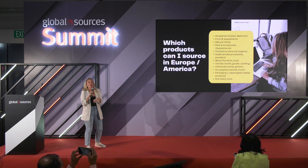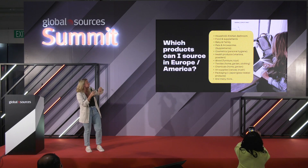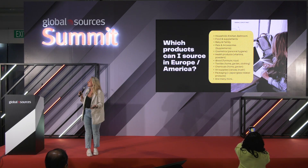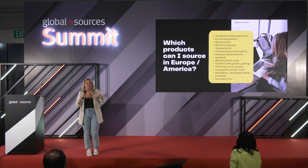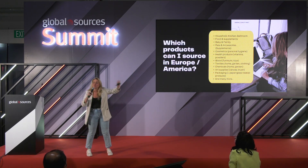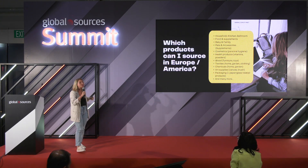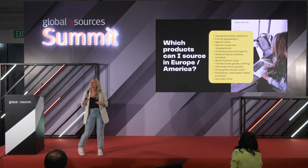Here are some products that can be produced in different countries across the globe. At Global Sources here in Hong Kong, you have a lot of manufacturers from China. Global Sources is going to Indonesia and Vietnam as well — we all know the reason: to avoid taxes and grow the manufacturing base. The demand is growing, and you can produce so many different products across the globe — cosmetics, supplements, chemicals.